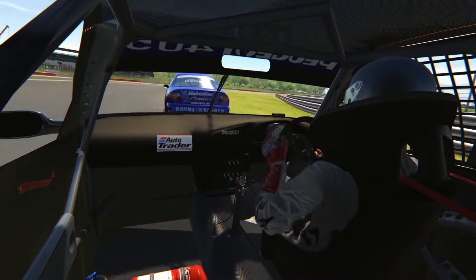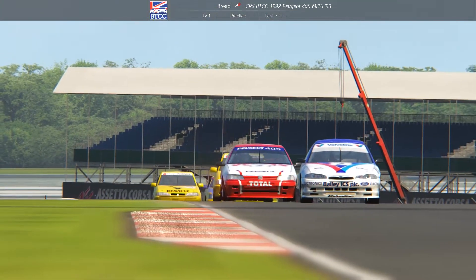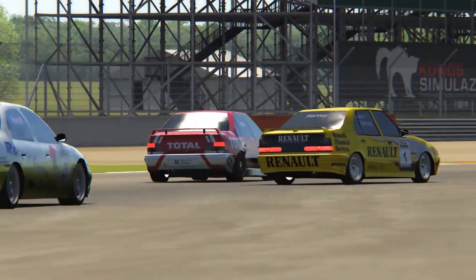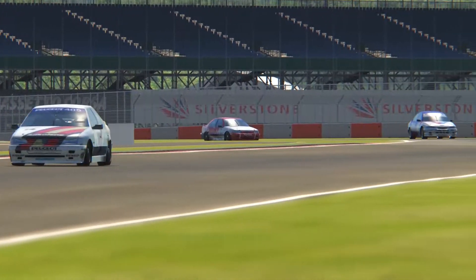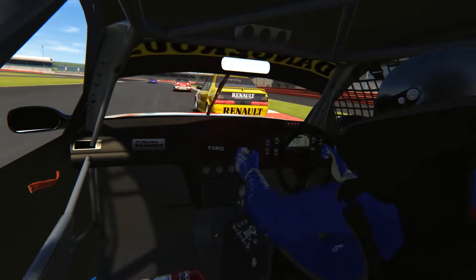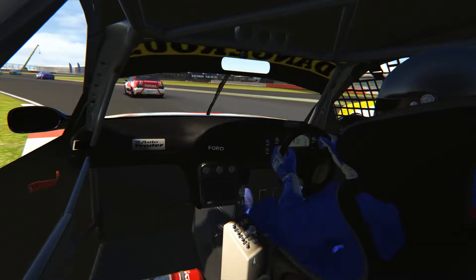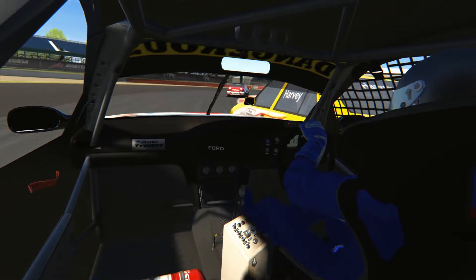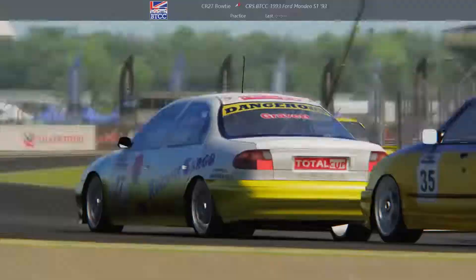Speaking of Bred, he did have a little look inside Fapster coming down into T1, but was unable to get a manoeuvre done. As they all power down then into T2, Rio comes from a very long way back, locking up his rear wheels, chucking it down the inside. A little bit of contact might have been made, but Bred managed to keep the position. Bowtie manages to sneak around the outside of Rio, running him right along the right-hand side, not giving him all too much room, rather putting him on the grass.